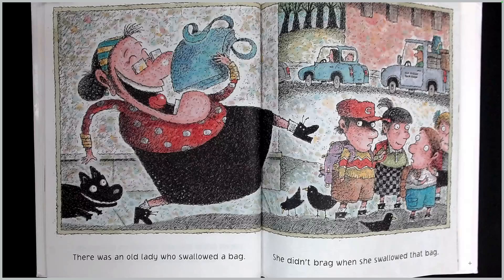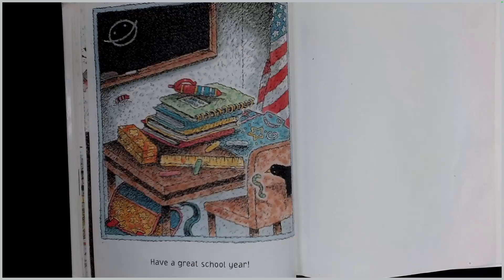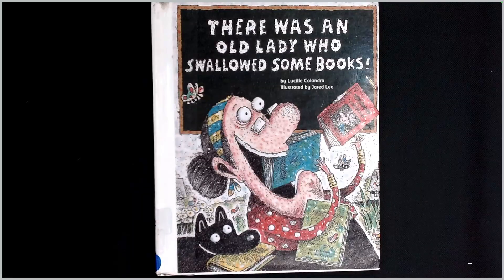There was an old lady who swallowed a bag. She didn't brag when she swallowed that bag. She started a cheer that she could not hold back, and out popped her brand new backpack! Have a great school year. Oh, that old lady swallowed an awful lot of books.